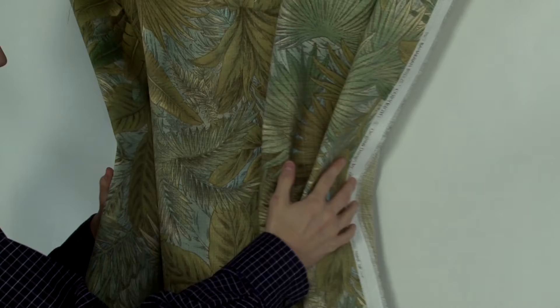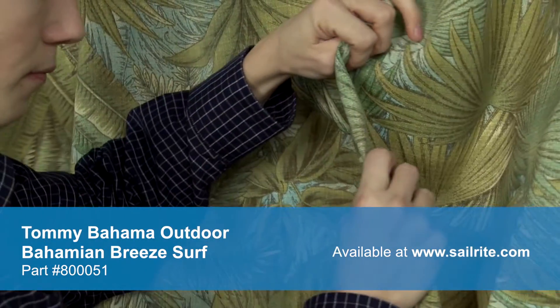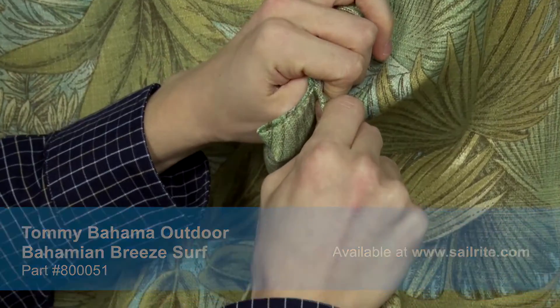There is a right and wrong side to this fabric, meaning only one side is meant to be exposed to the outside. Tommy Bahama Home Outdoor is perfect for cushions, umbrellas, and outdoor drapery panels.